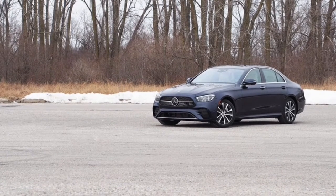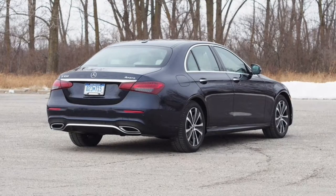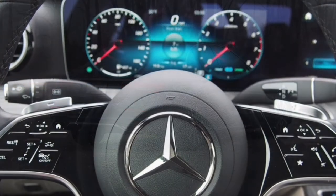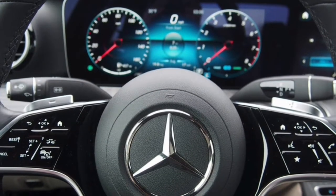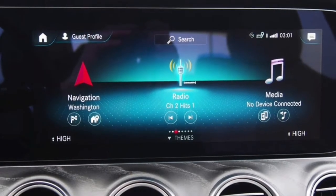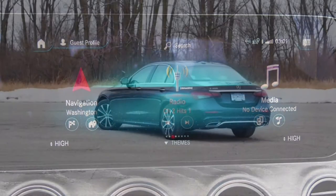Fresh off a 2021 mid-cycle update, Mercedes-Benz made minimal changes to the E-Class for 2022. Automatic high beams are now standard, as is a heated steering wheel in the AMG E53. Rounding out the list of alterations, nautical blue metallic paint — a $750 option — joins the palette and gives this example a dark, almost brooding appearance.